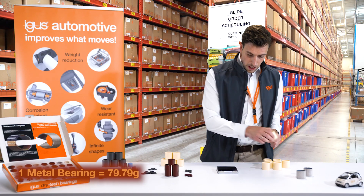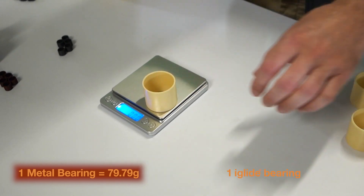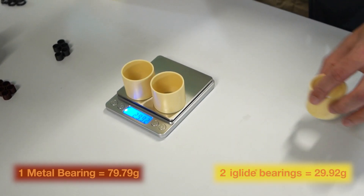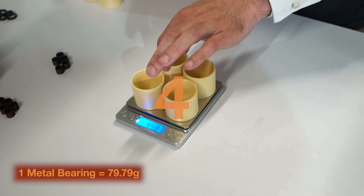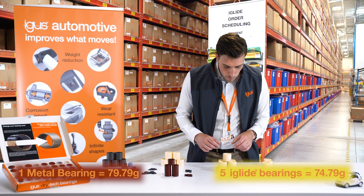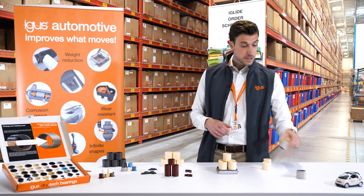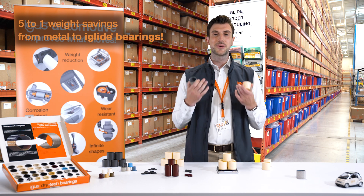This weighs around 80 grams and it feels already massive. Let's see how many Aegis bearings will have the same weight. This is around 15 grams. So two, and three, and four — we're getting closer. Five. Wow. Five Aegis bearings with the similar weight of only one metal bearing. That's incredible.